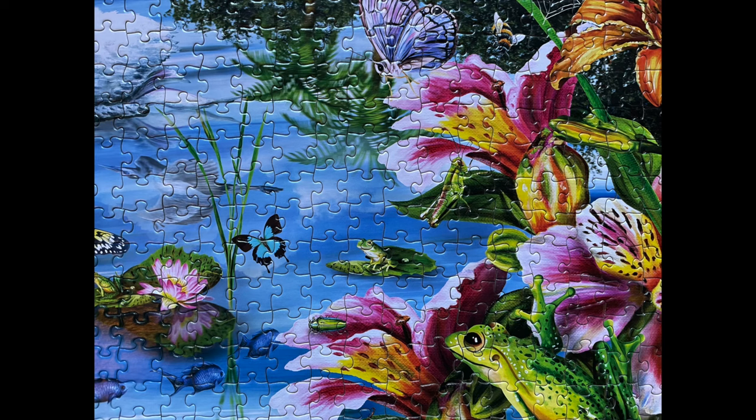I was drawn to this image because of the tropical feel. I love a beach scene so it immediately captured my attention, and I loved the variety of colors — there's florals, some nice blues, and green from the trees. But as I began working on it, it did not look as easy as it appeared.